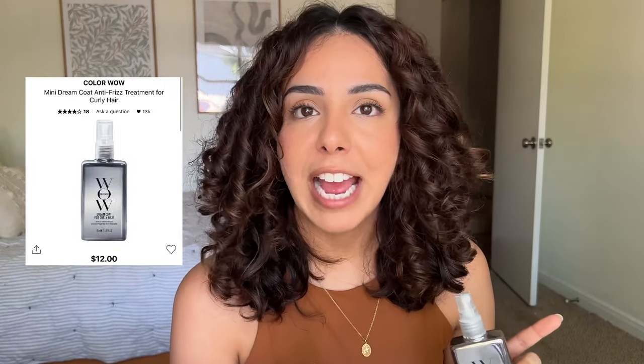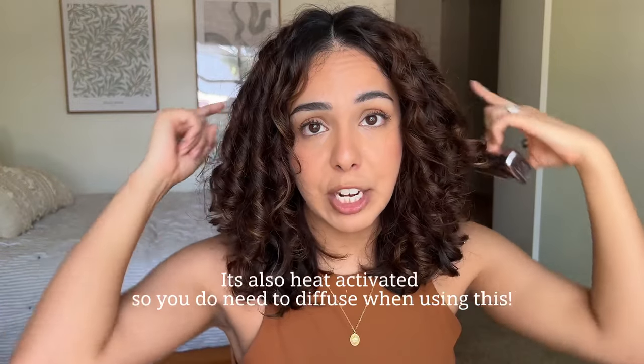I have a mini travel size of the Color Wow Dream Coat for curly hair — make sure you're getting the curly hair version, not the straight hair one. This is only $12 for the travel size, which I think is great for a Sephora product to try out. I really like this a lot — it helps me control frizz by blocking out humidity. You have to coat your hair thoroughly with it when sectioning. I'm repurchasing the full size at $24 — it's a way bigger bottle.